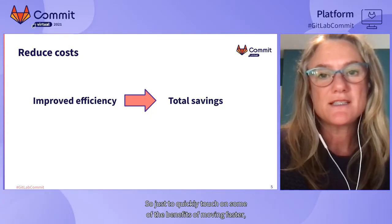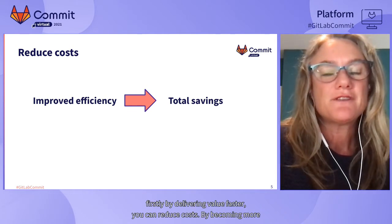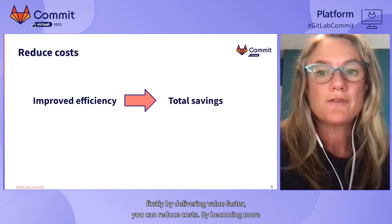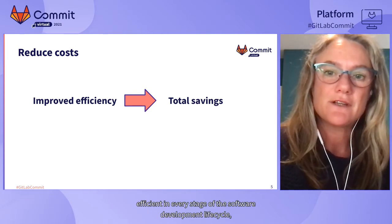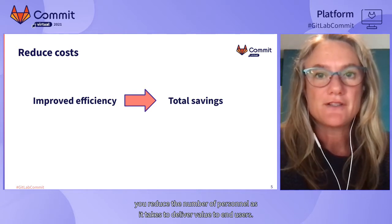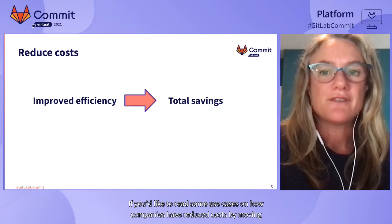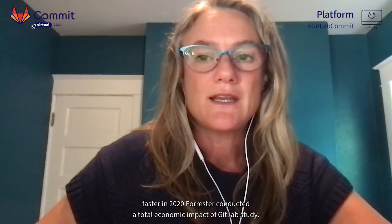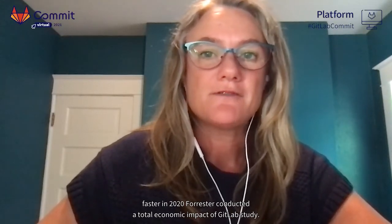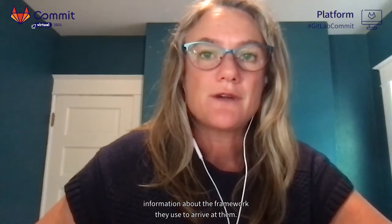Just to quickly touch on some of the benefits of moving faster. Firstly, by delivering value faster, you can reduce costs. By becoming more efficient in every stage of the software development life cycle, you reduce the number of personnel it takes to deliver value to end-users. In 2020, Forrester conducted a Total Economic Impact of GitLab study, available for download on our website, with specific numbers and the framework used to arrive at them.